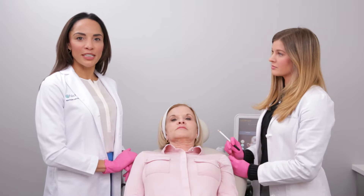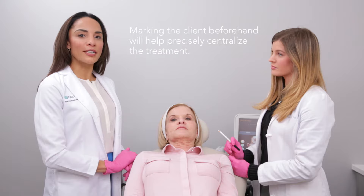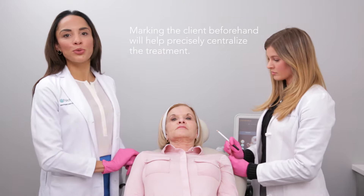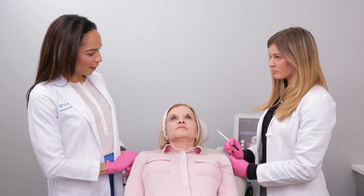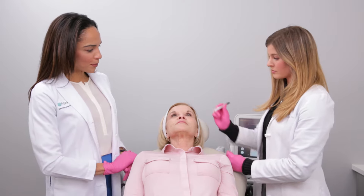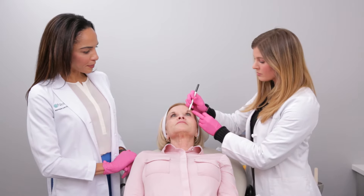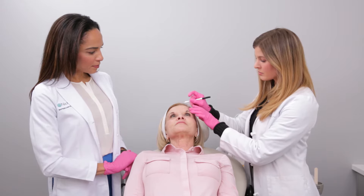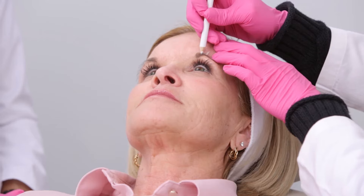Before we begin the procedure we like to do some markings to precisely point out exactly where we're going to be treating the patient. Donna, I'd like you to look up for me and Katie will do the measurements on your first brow. That's going to be central right above her pupil, and that's exactly where we want to target in order to get a great brow lift for her.